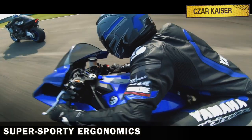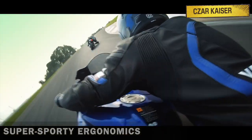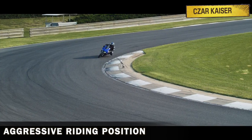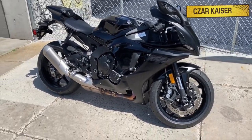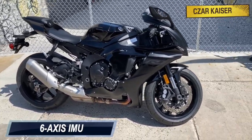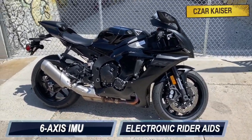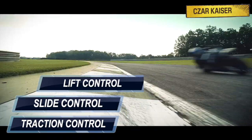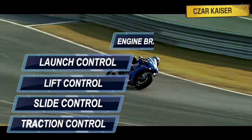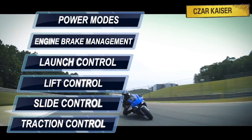The ergonomics on the YZF-R1 are super sporty. This bike demands an aggressive riding position with a fearless attitude. For safe rides, the R1 comes equipped with a 6-axis IMU that helps facilitate a host of electronic rider aids such as traction control, slide control, lift control, launch control, engine brake management and power modes.